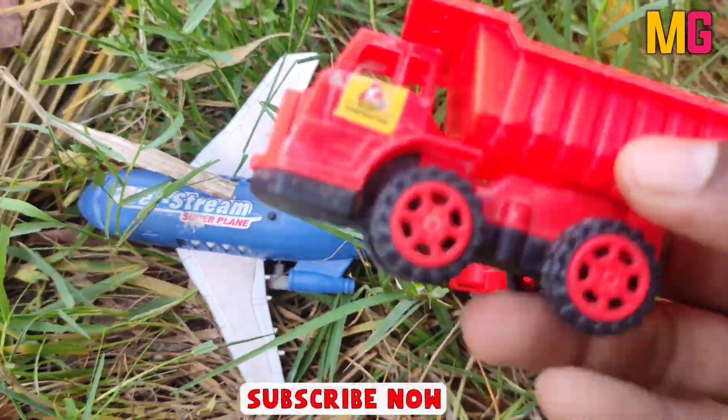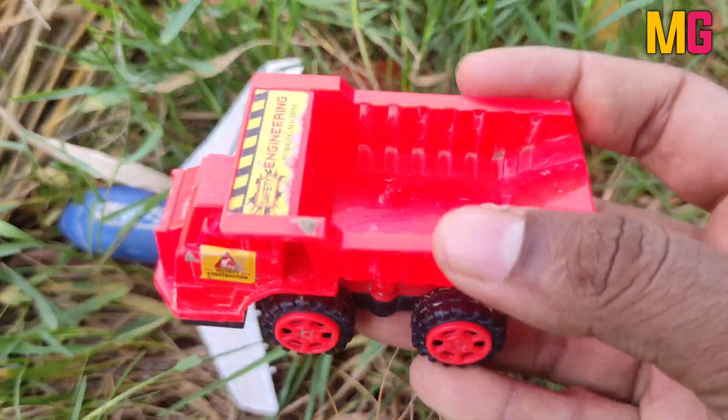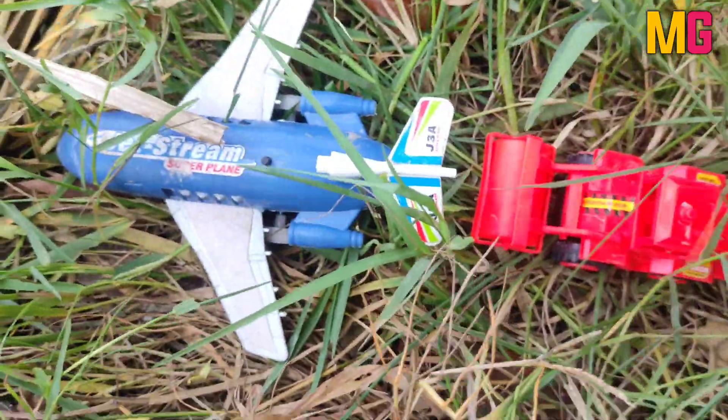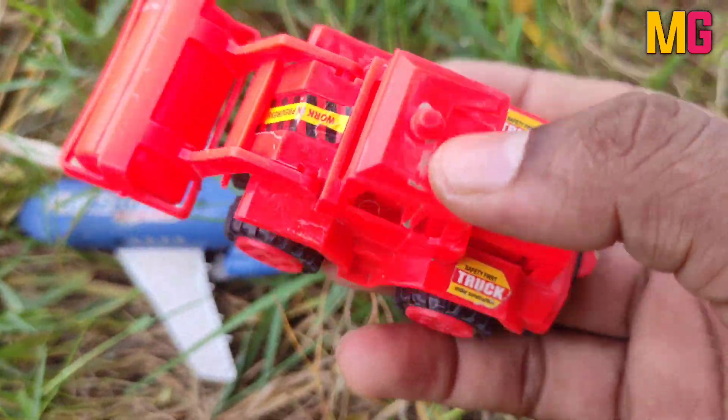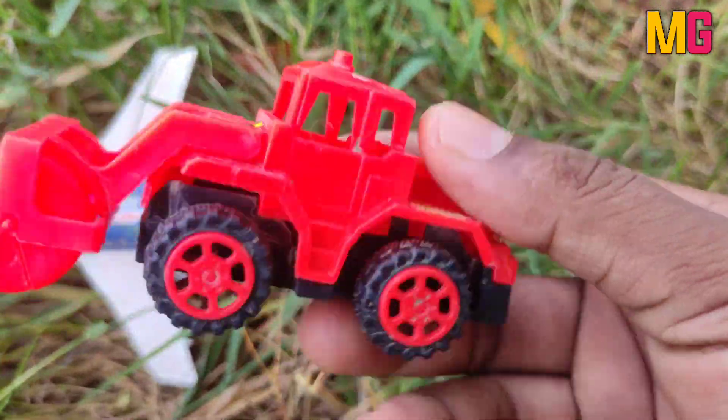This is Rock Truck, wow, very nice. This is Road Ruler, wow very nice. This is a roller.